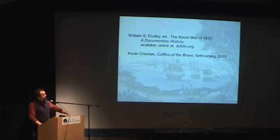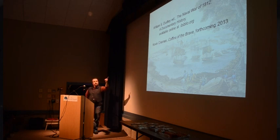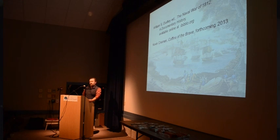Hopefully that will lead to some further investigations in the future, but that's really going to be up to funding — probably from the American Battlefield Protection folks again. If you're at all interested in doing more research on this topic, you can't do better than Dudley's War of 1812: The Documentary History — an extremely extensive collection of letters and documentation from the War of 1812. And a plug for myself: Kevin Chrisman's Coffins of the Brave is a forthcoming publication with chapters by myself and others relating to shipwrecks and naval warfare during the War of 1812.